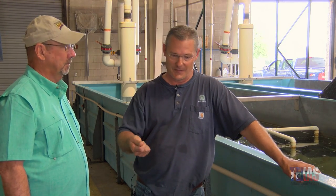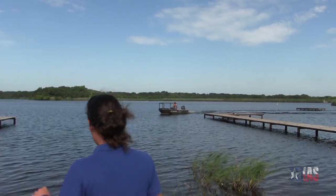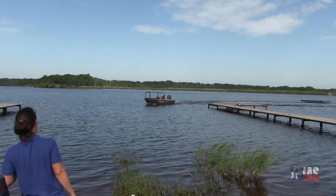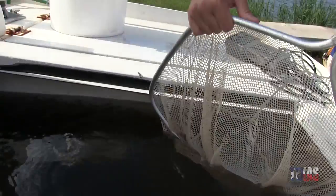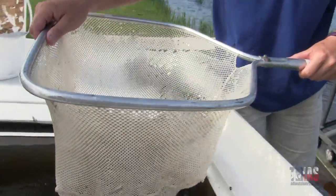Once we get them in those ponds and 30 days from now we start seeing good returns, and you get them on the trailer and get them to the lake — so it's a lot to keep up with. It's a lot of record-keeping. There's a lot more detail that goes into this than what most people realize.